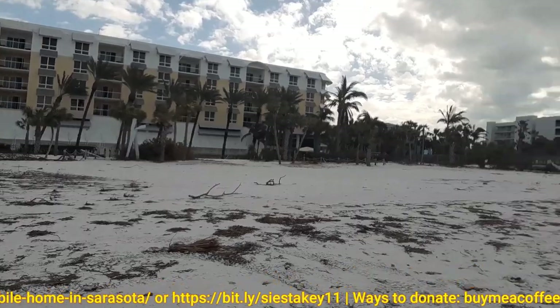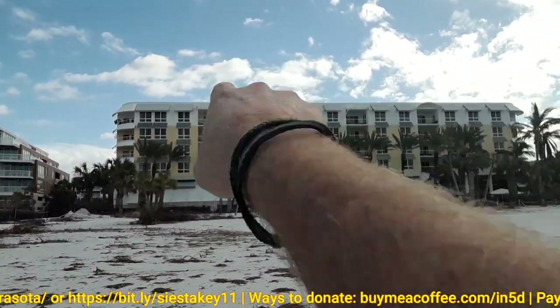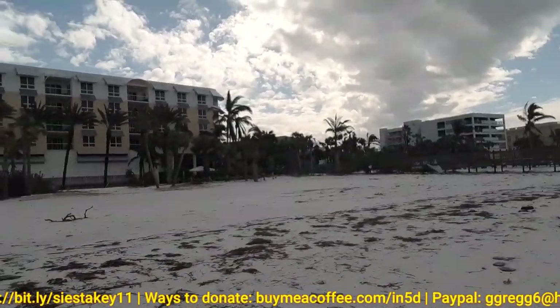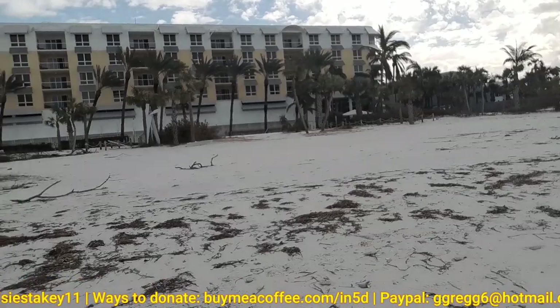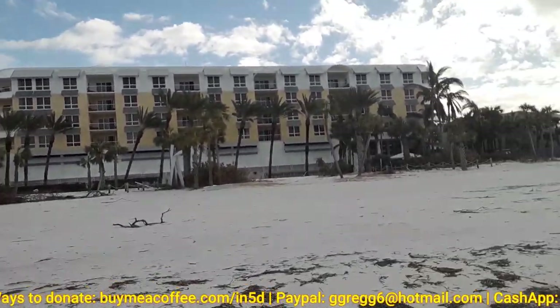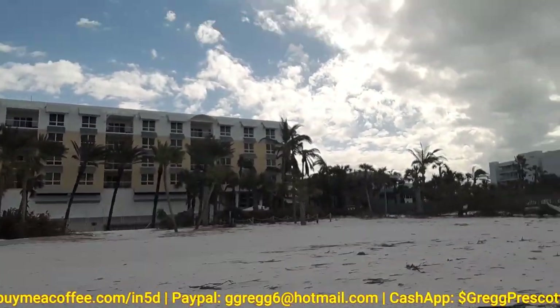I think there's a beach cam here, up on top of the building there. There's a beach cam. So if you're online live, you can probably see me walking the beach.